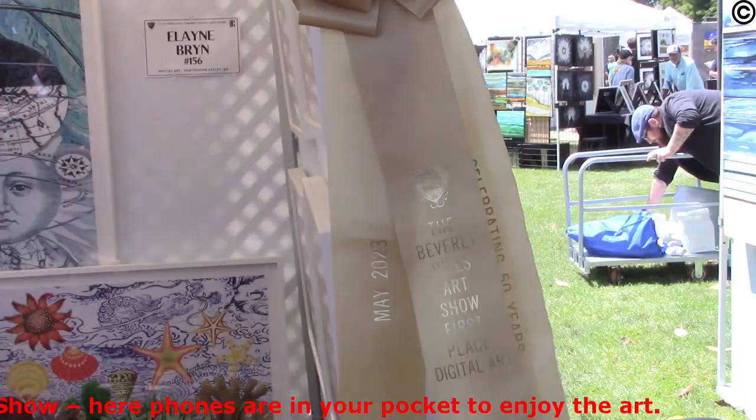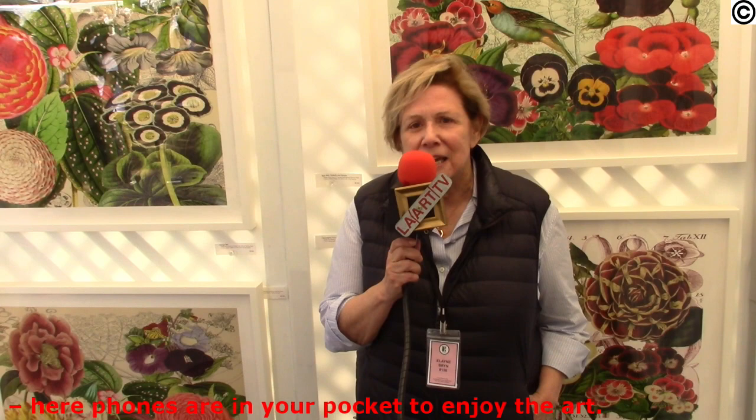Hi, my name is Elaine Bryn. I won first place in the Digital Art category at the Beverly Hills Art Show. I'm very thrilled. This is my first collection of digital art. It's based on scientific archives from the Botanical Gardens and the universities, and they became open source. My work reflects a collage technique, but it is completely made on the digital computer.